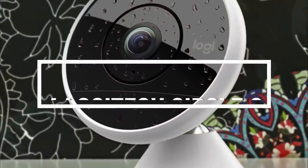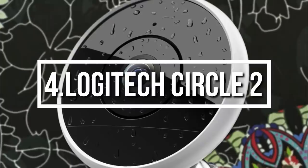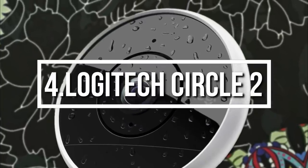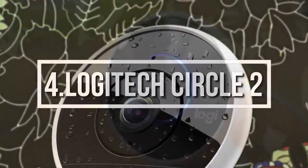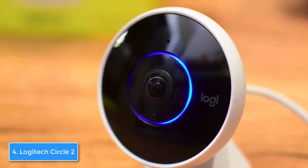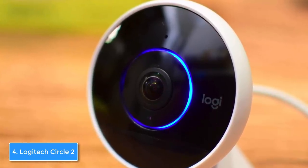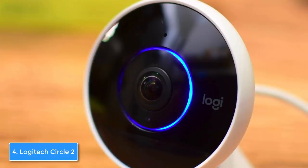Next up, at number 4 we have the Logitech Circle 2. The Logitech Circle 2 is a wired indoor/outdoor weatherproof security camera that has an ultra-wide 180-degree lens that will maximize coverage throughout your entire home. From a design perspective, the Circle 2 looks like a mini satellite that is ready to detect everything that moves in front of or inside your building.